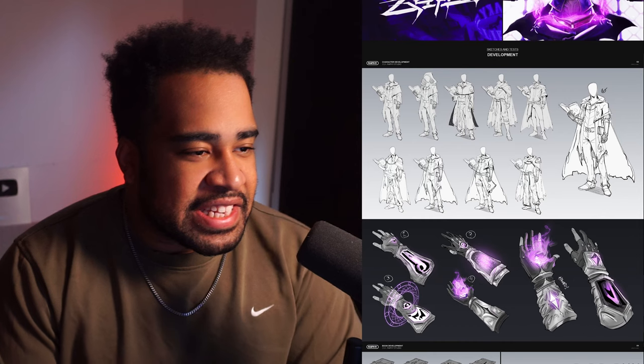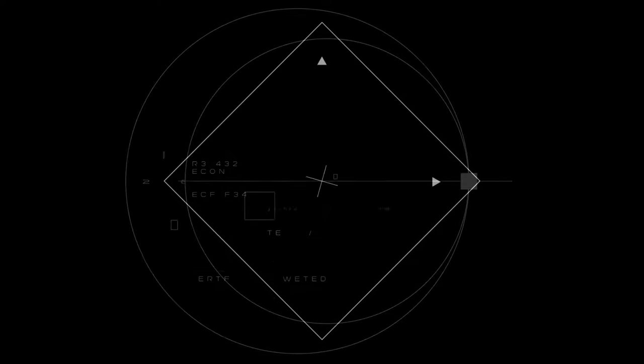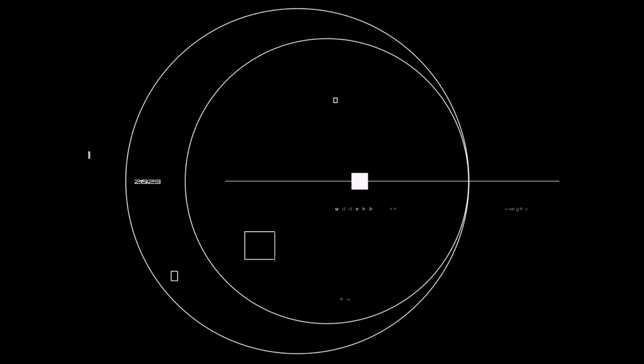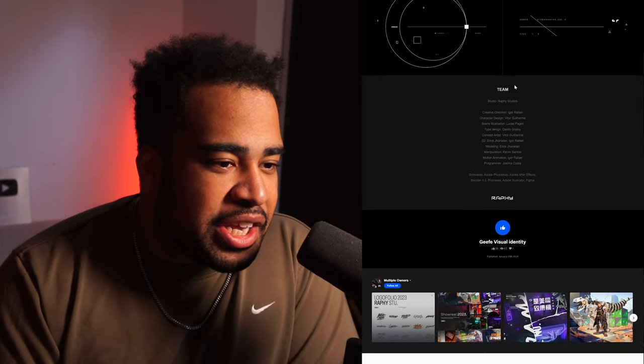Scrolling down we see some sketches and tests for the development — just the whole cape work. This guy is the real deal. Then we get some UI elements in motion that they kind of put anywhere, and it makes the frame feel like it's moving — a really nice subtle thing you can do, especially if you're an art director looking to outsource that from a motion designer. These are really cool quick little elements you can definitely do.